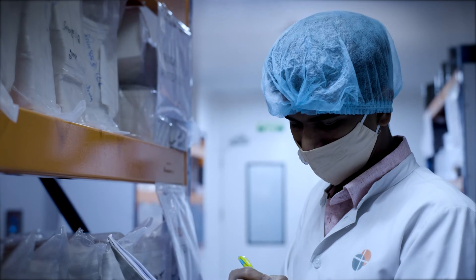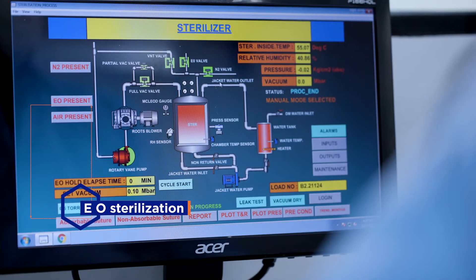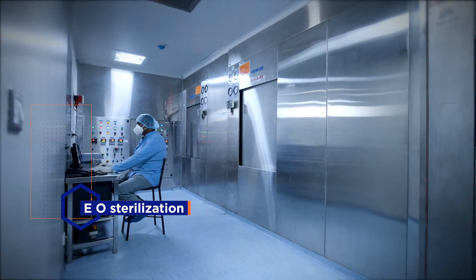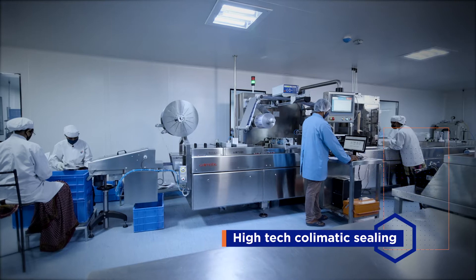Rigorous quality checks are conducted from raw material to finishing, including fully computerized sterilization and packaging powered by high-tech Kolomatic packaging machines.